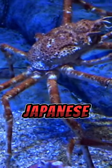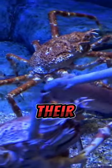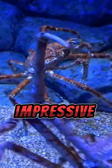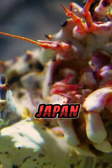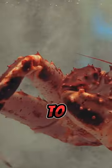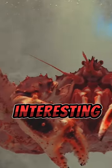People find the Japanese spider crab interesting because of their unusual appearance and impressive size, making them a unique part of marine life in Japan. Like the video and subscribe to More You Nature for more interesting videos.